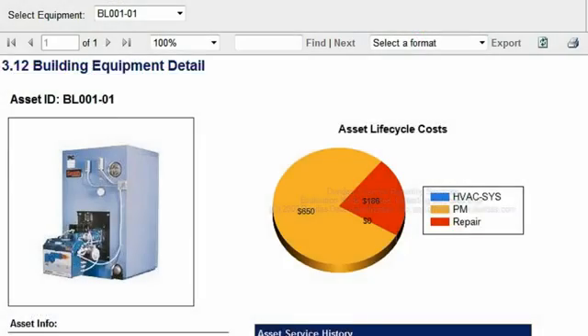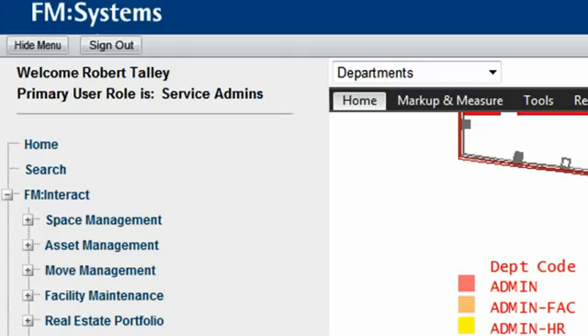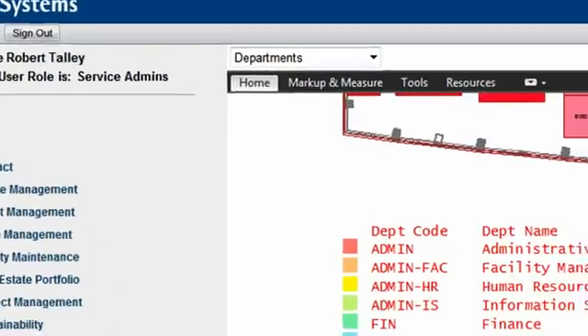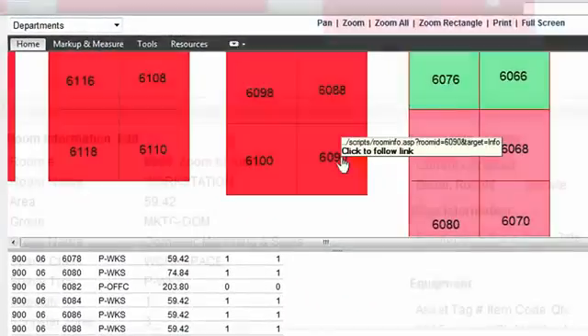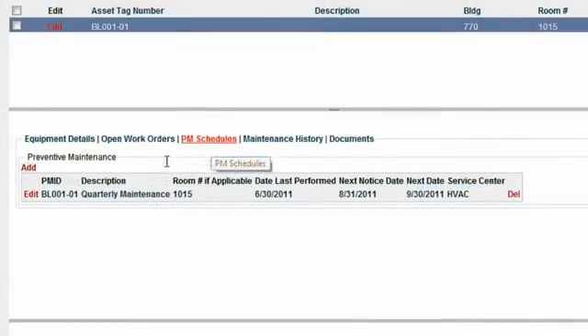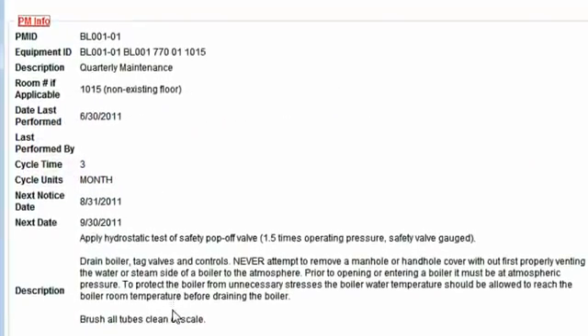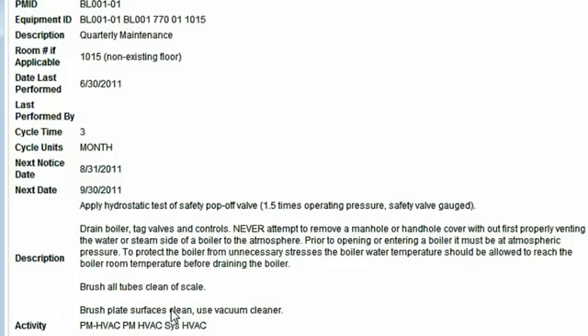Using BIM for the building lifecycle, owners and operators can build a detailed, more accurate space inventory, taking advantage of complex building model data to make more efficient use of their real estate. They can also populate maintenance management systems with building equipment, keeping an ongoing, more accurate inventory of that equipment.